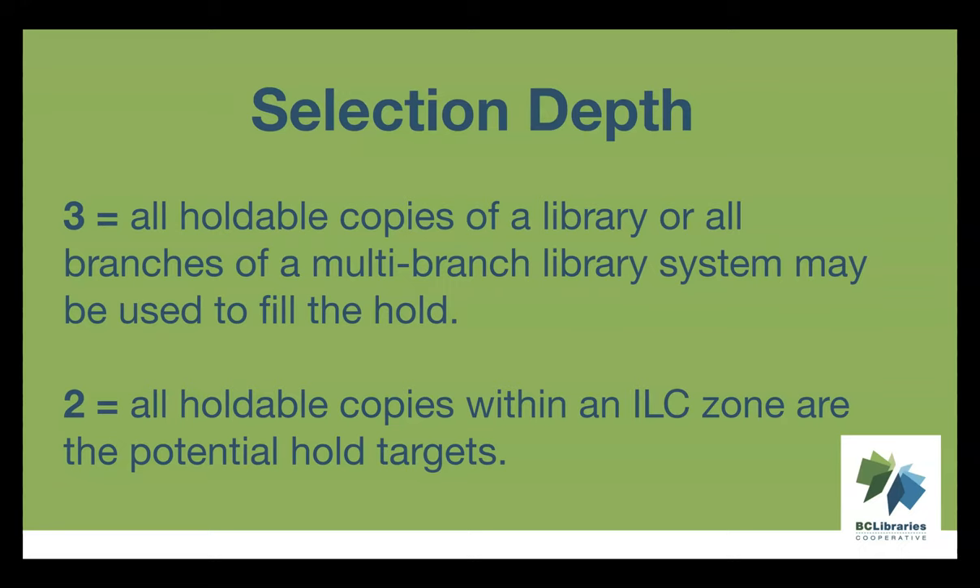It's really important to know that Selection Depth is not editable, and Evergreen doesn't automatically reassess it if the availability of potential items changes. For example, if a library's item goes missing and the hold now needs to be filled by an Interlibrary Connect item, you have to cancel the hold and place a new one. When Evergreen places that new hold, it will see that your library has no eligible items and place it with a Selection Depth of 2, allowing anything in the ILC zone to fill that hold.